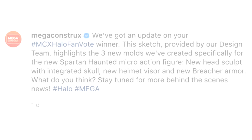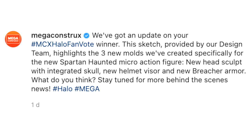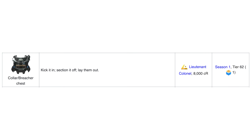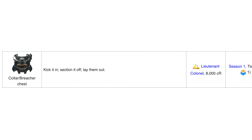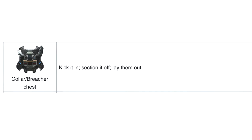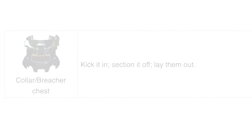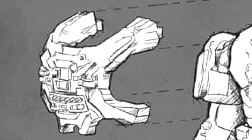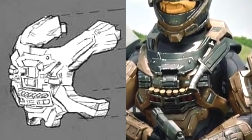So here is the Pilot helmet from Halo Reach. Mega have now confirmed that not only do we have a new head sculpt with integrated skull and a new helmet visor, but also new Breacher armor, which is something I'm personally very excited about. Here's the helmet, and side by side you can tell the similarity. What's also personally exciting for me is the Breacher chest — one of my favorites from Reach. You got it at Lieutenant Colonel level with 8,000 credits. It's a really nice chest and something I've seen on Halo Reach armors and cosplays for many years. To hear that Mega's making this is very exciting. They could have just made the helmet, but no, they went all out and got the chest as well.